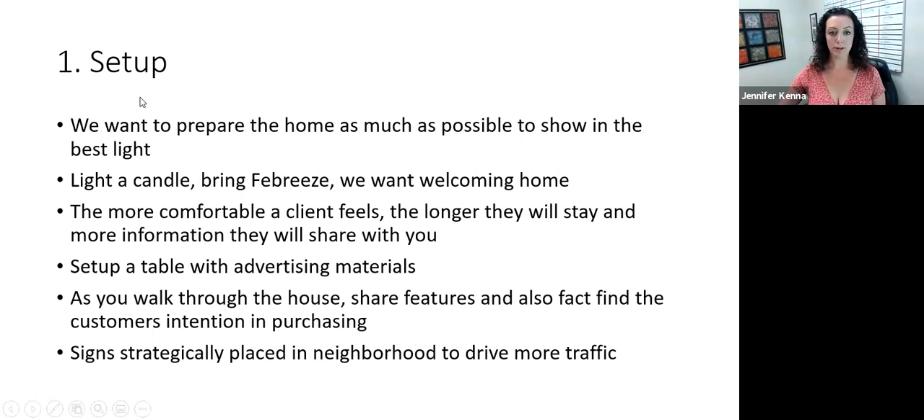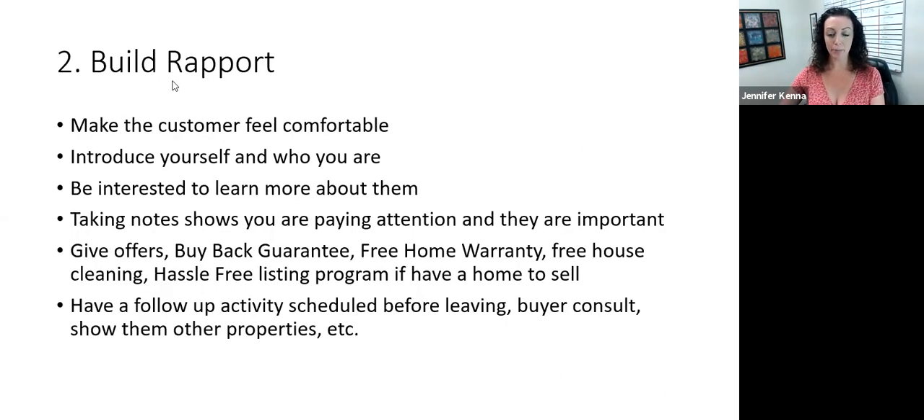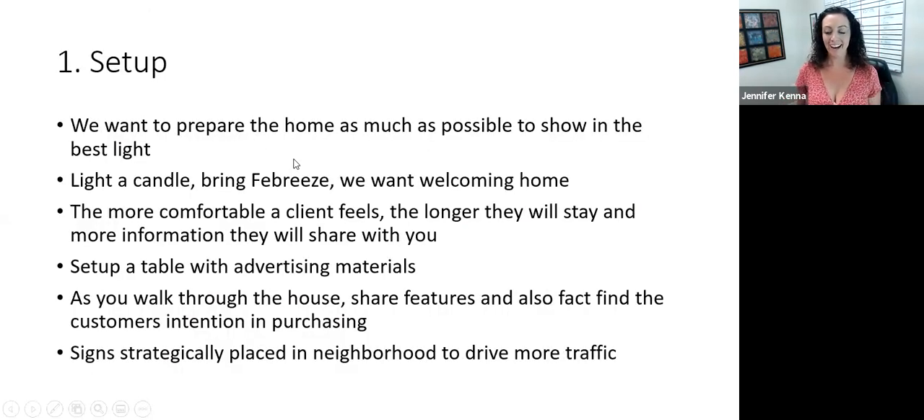We also want to prepare the home as much as possible so that it's in the best light — this is like our setup process. We want it to look as good as possible. So maybe getting there early, getting the chance to see: is it clean? How's it smell? A lot of times I just bring candles, I'll bring some Febreze. We want the house to look as best as possible. The more comfortable the client feels, the longer they'll stay and the more information they'll share with you about their situation.